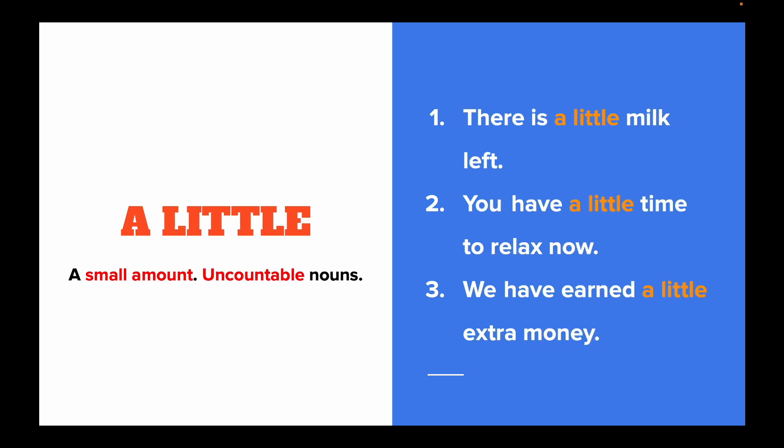A little also has a positive sense, but it goes with uncountable nouns. For example: There's a little milk left. You have a little time to relax now. We have earned a little extra money.